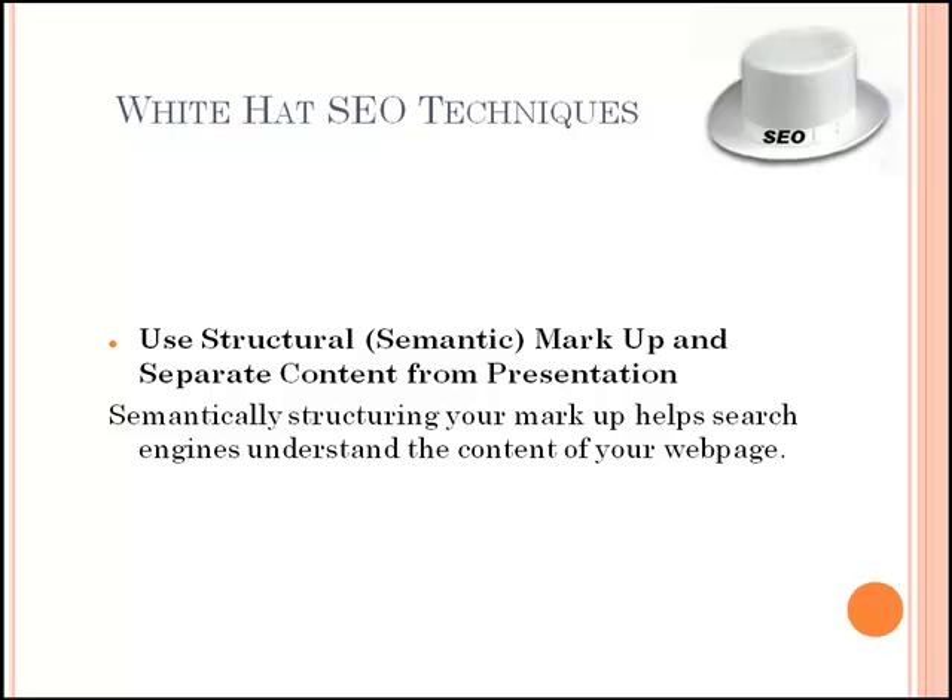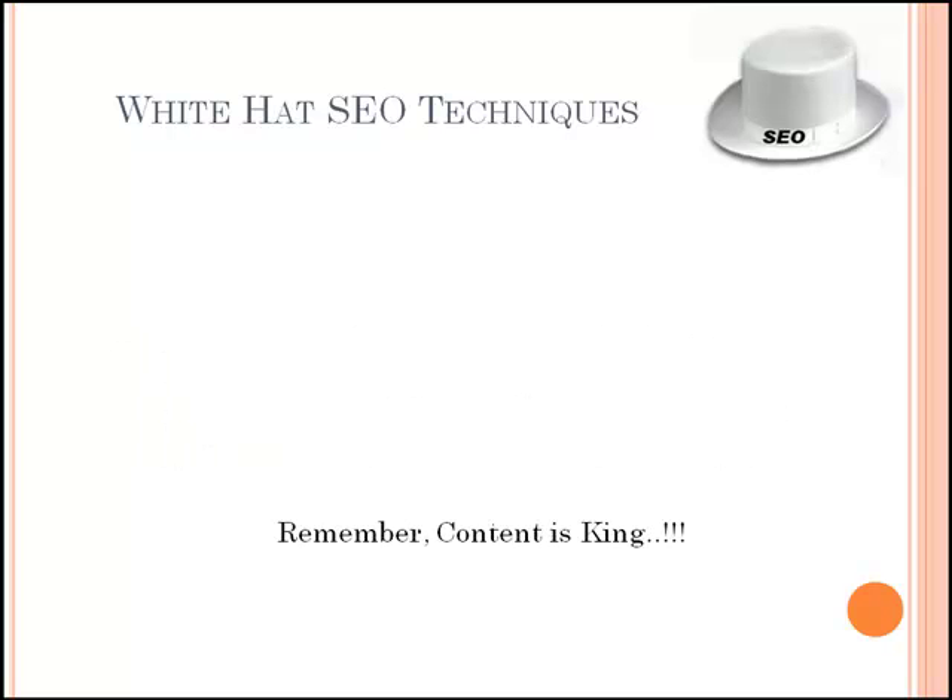Then comes use of structural markup and separating content from presentation. Semantically structuring your markup helps search engines understand the content of your webpage. Making proper use of heading elements is essential because search engines give more weight to the content within the heading elements. Using CSS to separate the design elements from the content makes for much cleaner code and makes it easier for search engines to find what they're looking for, which is content. Remember, content is king.